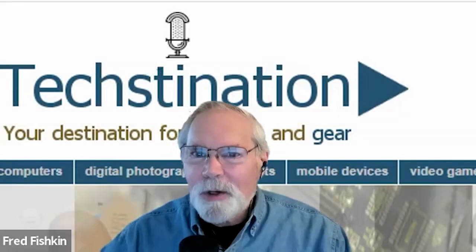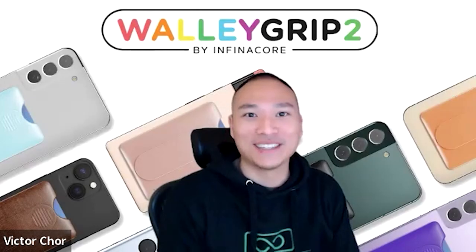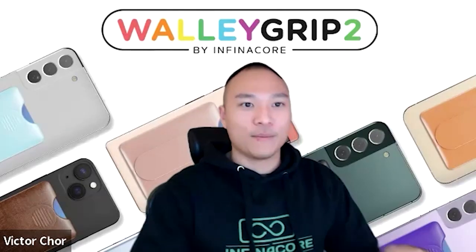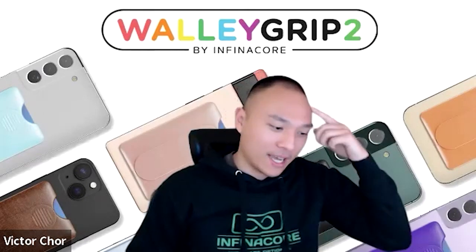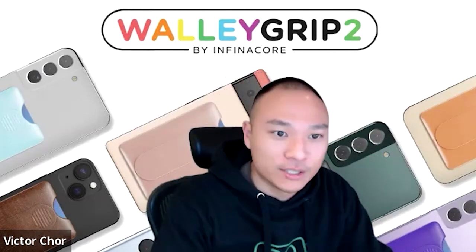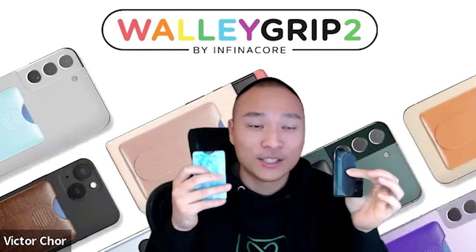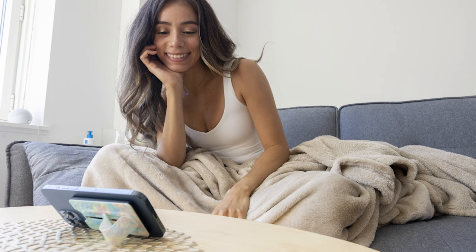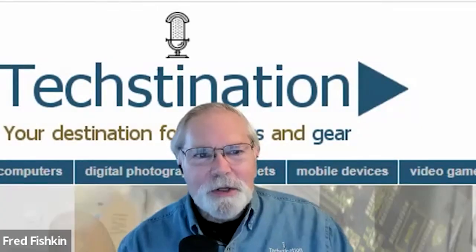Welcome back to Textination, I'm Fred Fishkin. Joining us from Infinicor, maker of Wally Grip, is founder Victor Chore. My main company, Infinicor, appeared on Textination in 2020, and we spun off the Wally Grip 2 last year. This is the product right here — we have nine different variations. It launched on December 16th, 2022, was showcased at CES in Las Vegas in January, and we just crossed the thousand-sale threshold last week.